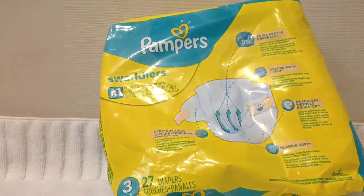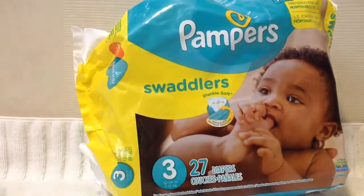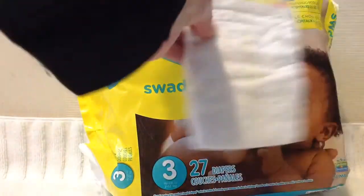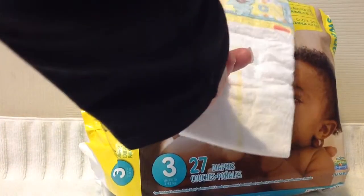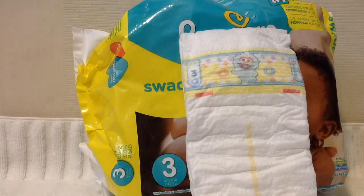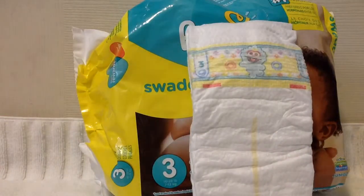Regarding my child, when my child goes to urinate in this diaper, the strip definitely turns — it changes from yellow to blue. So that's what happens regarding the diaper when the child goes pee. It changes for me, though I can't speak for every child.